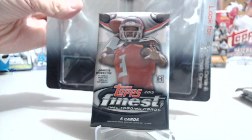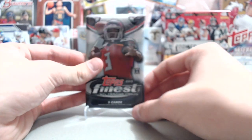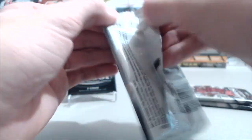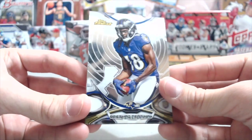They came in a blister pack like this from Blowout Cards - you can kind of see the pack right there. Two cards per pack. They were on their Black Friday deals for the week - it wasn't actually Black Friday, but their Black Friday deals. We bought two blister packs, four packs total. We'll see what we get here.